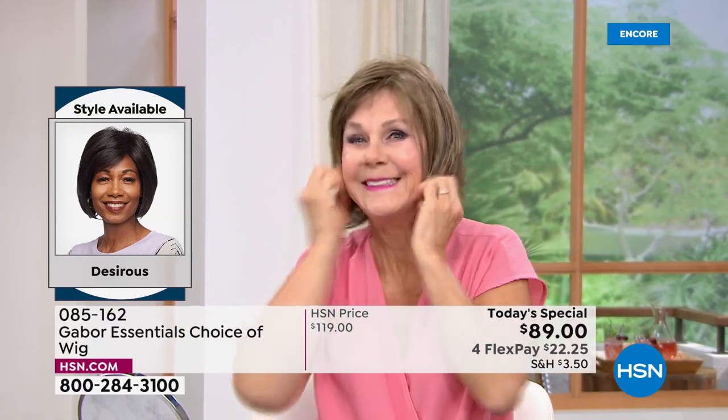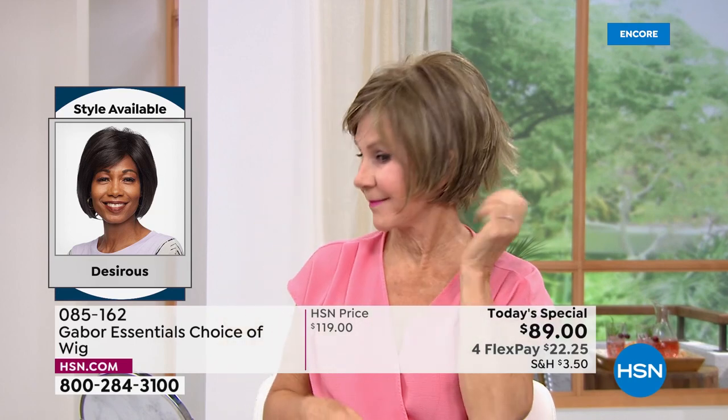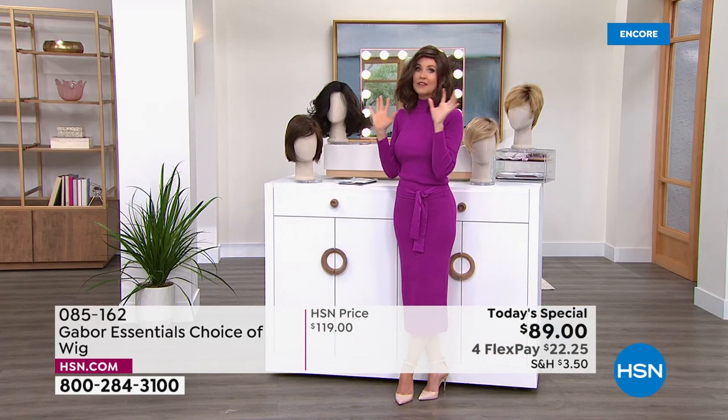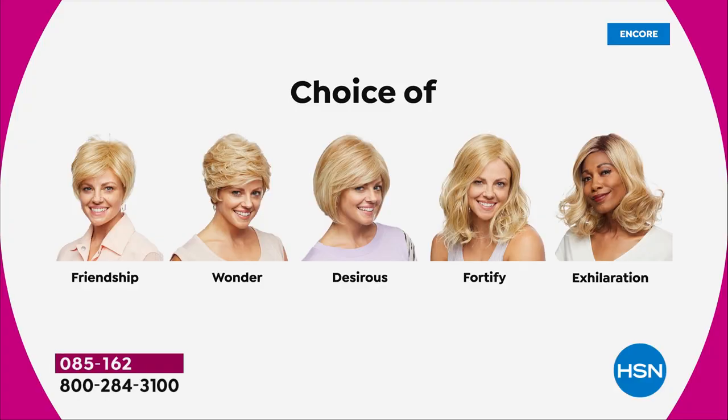Vonda is showing us how quick and easy that is — she is in the Desirous. Look at that cute little razor cut bob. We've got blondes and we've got rooted blondes and we've got gray and we've got the medium brown. So these are all your choices. Maybe pick two, because you're saving $30 on each. There's the Friendship, which is your really cute little short cut.